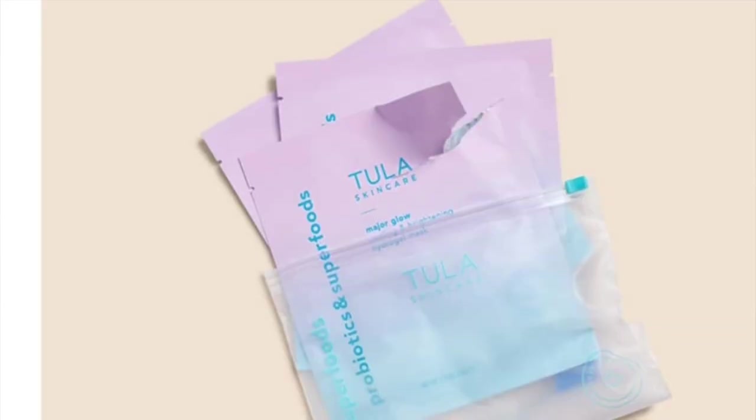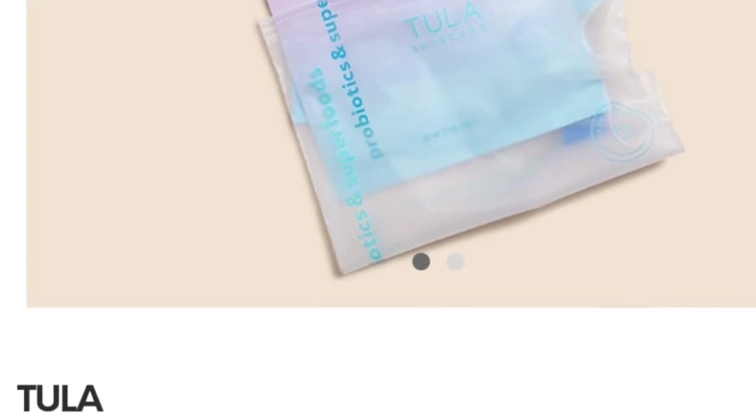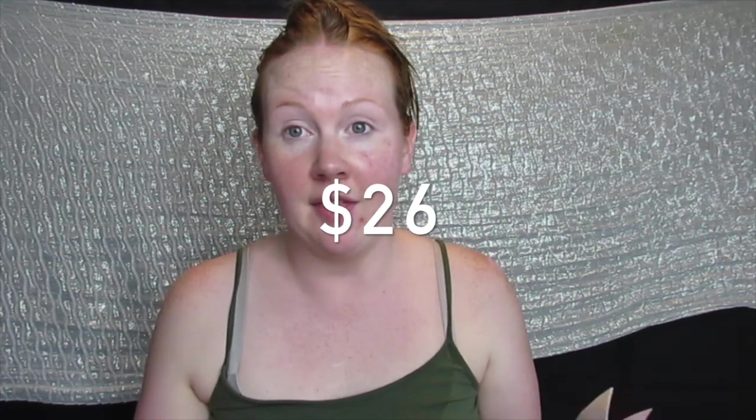I actually have two more of these masks - they come in a little zip-lock bag, the Tula Skincare Major Glow Cooling and Brightening Sheet Mask, a set of three valued at $26. That's pretty much the price of my entire box after taxes. It says superfood probiotic pack formulas bring out your best, most radiant skin - healthy dose of vitamin C to brighten, papaya to exfoliate - makes for a super cooling and refreshing post-sun treatment. I'm saving these for over the summer.